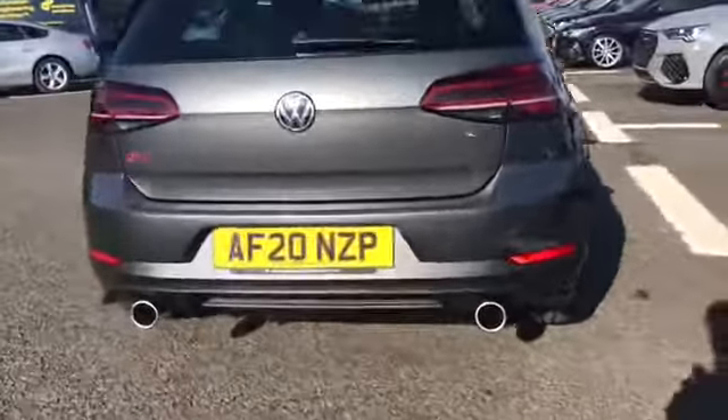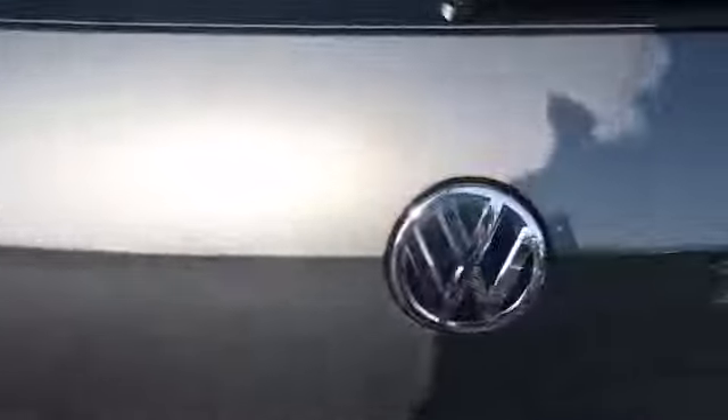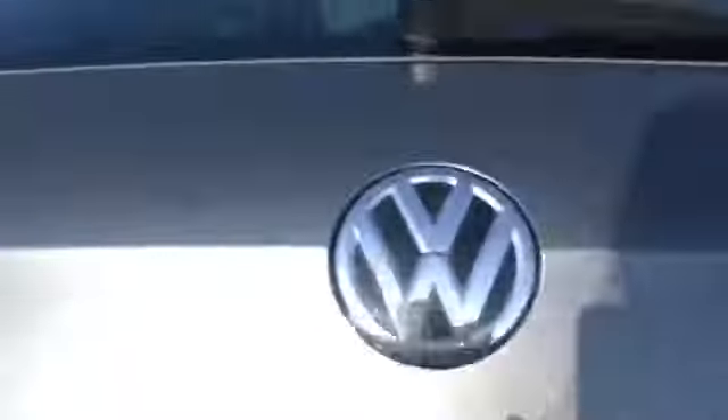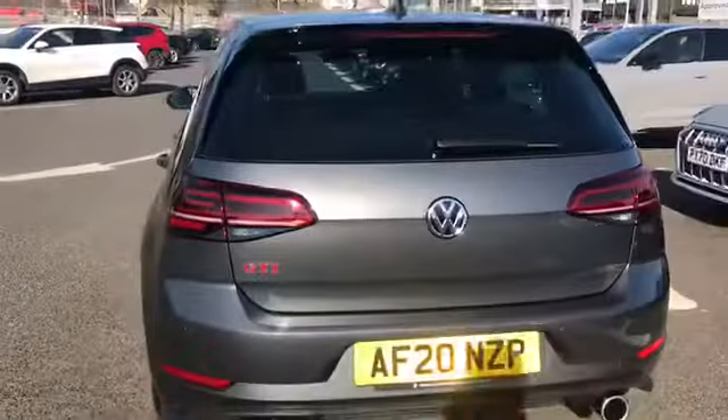As you can see we have more GTI badging and this car does come with the GTI sports suspension which is lowered. Inside we do have a really nice amount of boot space, perfect for storing any personal belongings or the weekly shop, and we do have the spare tyre underneath as well, with the boot that does just manually open and close.